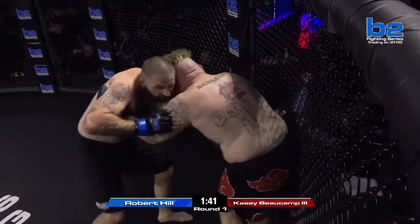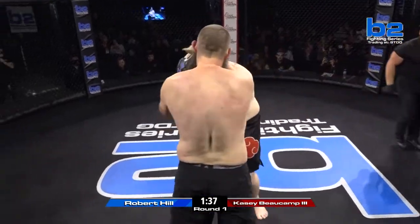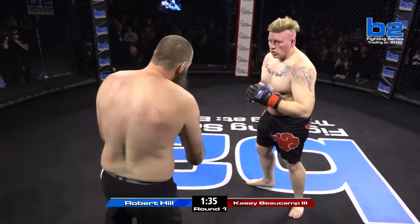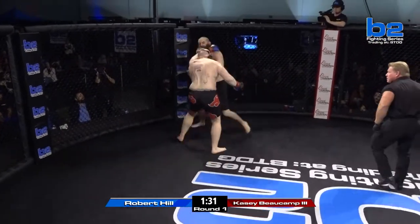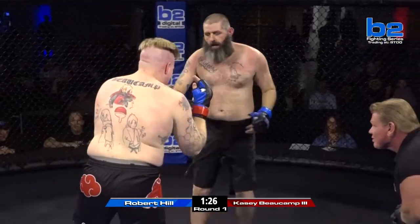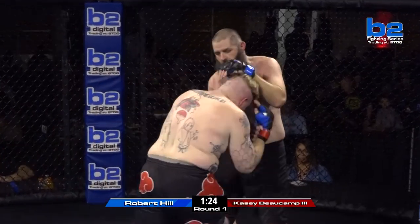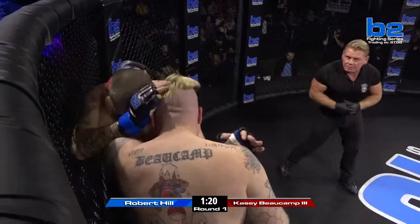Perhaps Casey Bocamp's plan is to get to the later rounds, but Robert Hill looks like he doesn't want to allow that. Good knee by Hill again — that knee to the liver, that's what's going to play. Right hand landed for Casey Bocamp there, stunned Robert Hill. Casey Bocamp's a big man, he packs a punch. But those knees to the liver will take effect in the later rounds on Bocamp.